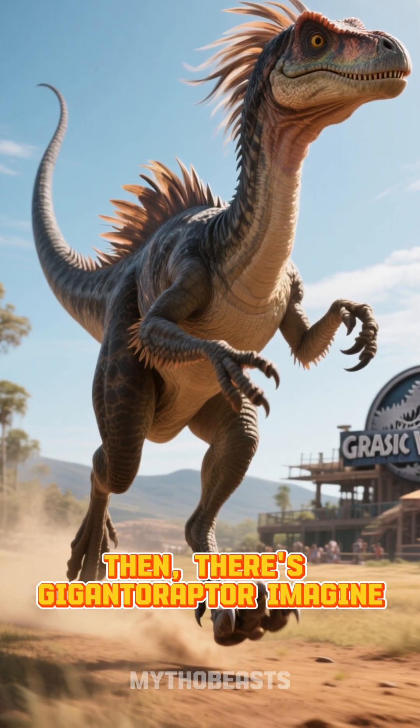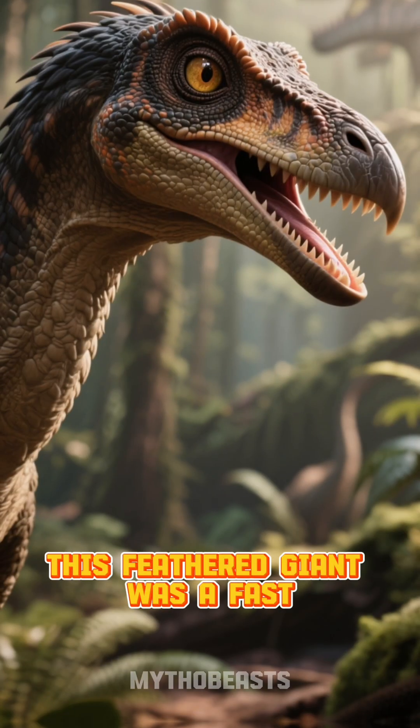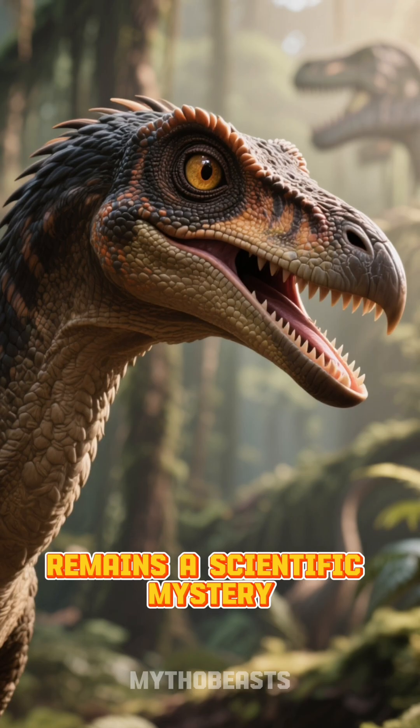Then there's Gigantoraptor. Imagine a bird-like dinosaur the size of a T-Rex. This feathered giant was a fast runner with a powerful beak, but what it ate remains a scientific mystery.